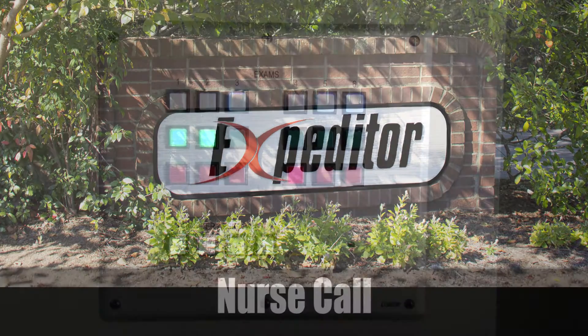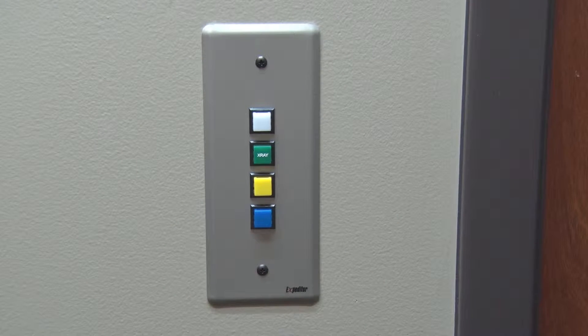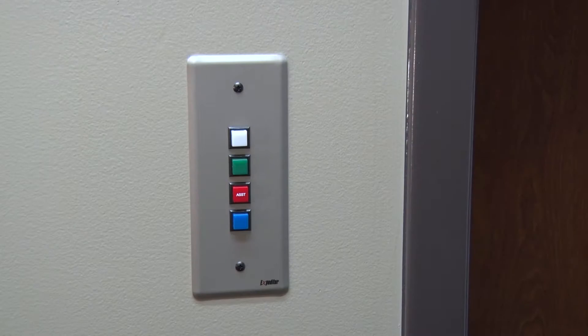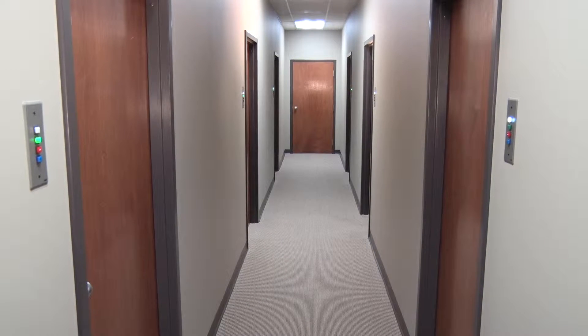Nurse Call. The Expediter Light Signal System is a custom designed intra-office communication tool that indicates to providers and staff, at a glance, which rooms are occupied, where patients and staff members are located, and which patient needs to be seen next.